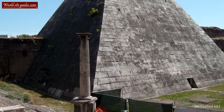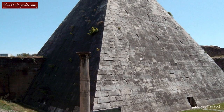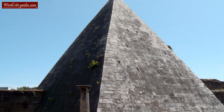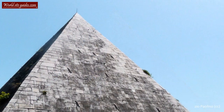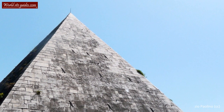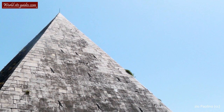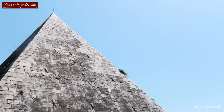One might think it is strange to find an old pyramid in the center of Rome, and in a sense it is. However, after the Roman conquest of Egypt in the year 30 BC, Rome was going through a fad for all things Egyptian. Several obelisks were taken from Egypt and placed at circuses and forums all around Rome. There was also another pyramid raised in Rome, the Pyramid of Romulus, which was demolished in the 16th century.